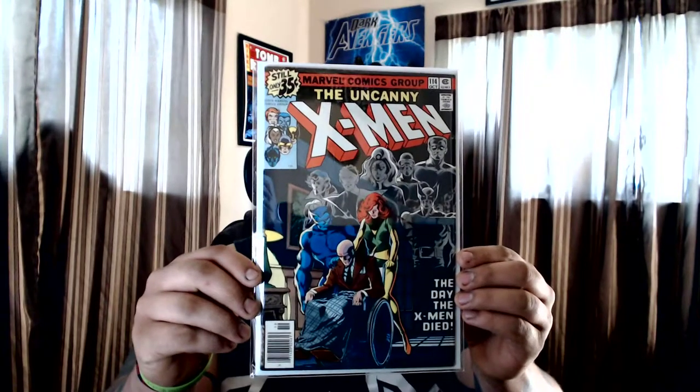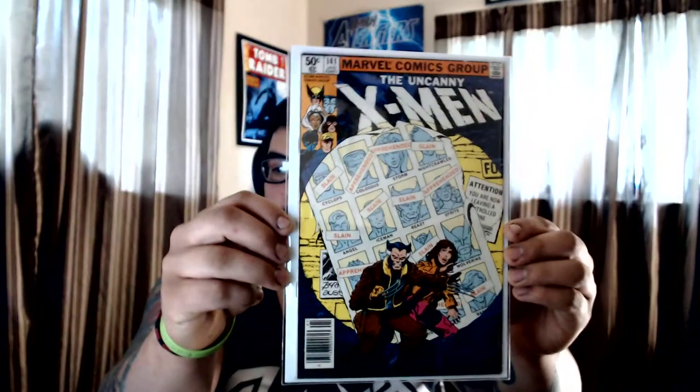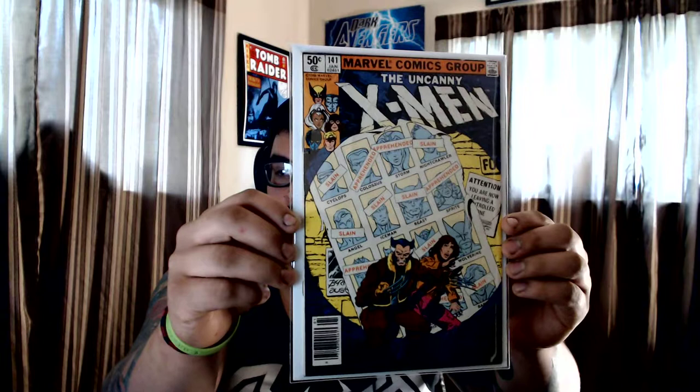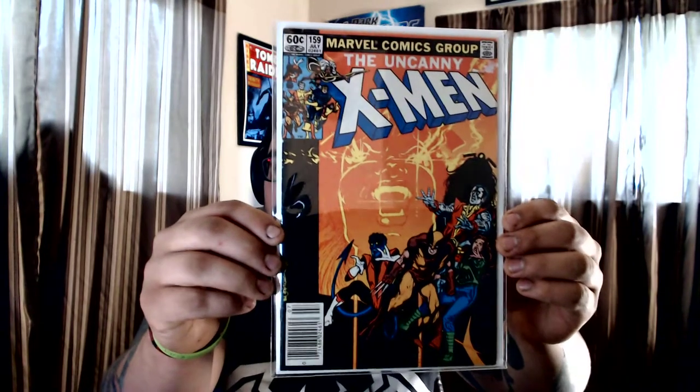We're going to start with Uncanny X-Men #114. Then we got #141 — Days of Future Past story. I do have #142 somewhere in my collection, but I picked this one up for only three bucks at that little comic con. Guys were selling books super cheap, big storylines. I think that book goes for like 20 bucks. And then we got #159, a filler for my X-Men stories.